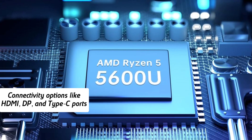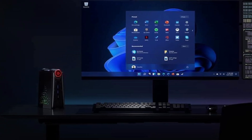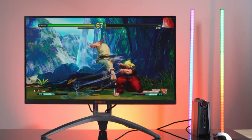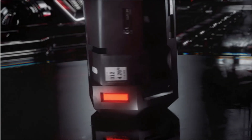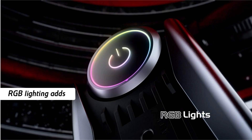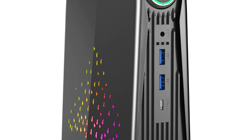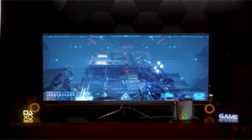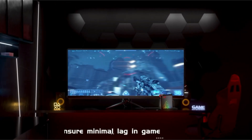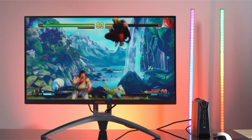With connectivity options like HDMI, DisplayPort, and Type-C ports, connecting multiple monitors and peripheral devices is straightforward. Wireless connectivity is robust, featuring Wi-Fi 5 for stable internet access and Bluetooth 4.2 for smooth pairing with a range of devices. The inclusion of RGB lighting adds a touch of style and customization to your setup, making this mini PC both functional and visually appealing. The compact design makes it perfect for a small office space, a home entertainment system, or a gaming station, making the AceMagic Mini PC an excellent versatile and efficient computing solution.